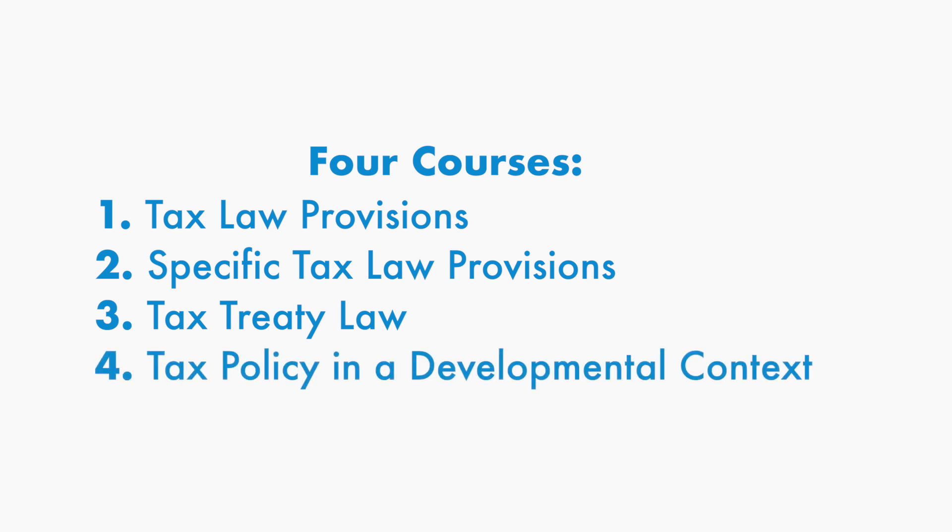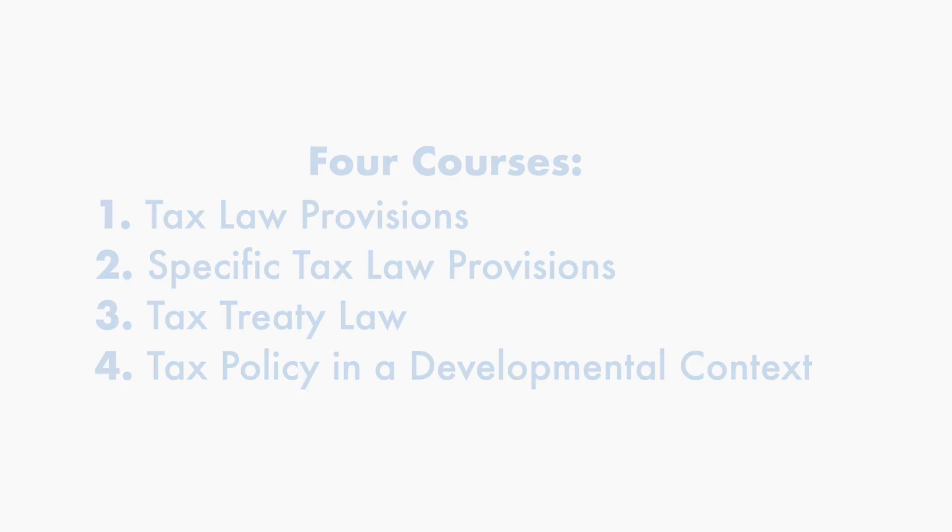The fourth course is Tax Policy from a Developmental Context. This course analyzes why income tax laws are designed the way that they are in an African context. The course is highly interactive and provides students with an understanding of the global factors that influence the making of income tax policies in African countries. This is the LLM in tax law in a nutshell — we look forward to receiving your application.